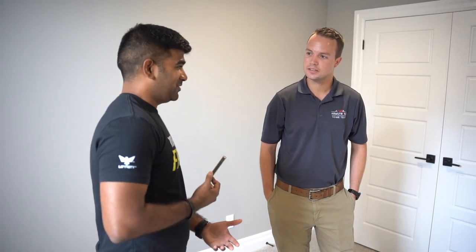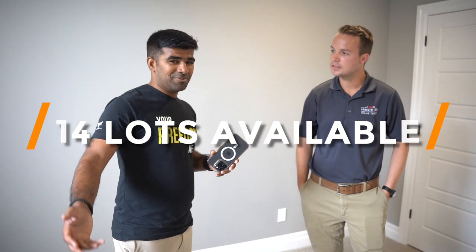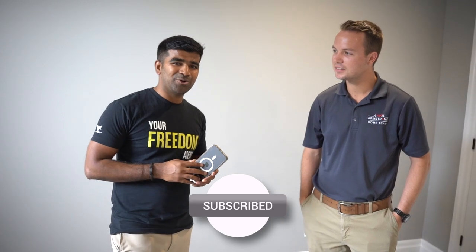Is there anything else we're missing that someone watching might want to know if they're interested? Reach out to Aditya — he knows the area really well. I'd be happy to work with you from the builder's side and we'd love to build you a beautiful home. This is just a model home, and there are 14 lots still available. If you'd like that peaceful life, reach out to us — any questions, more than happy to help. Thank you so much for watching, see you in the next video. Thank you, Alex.